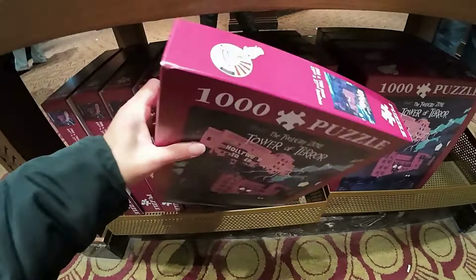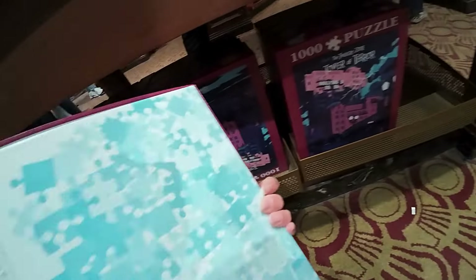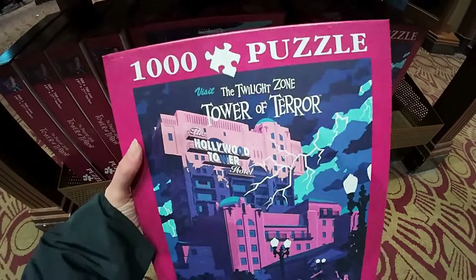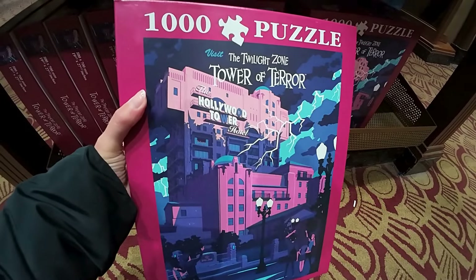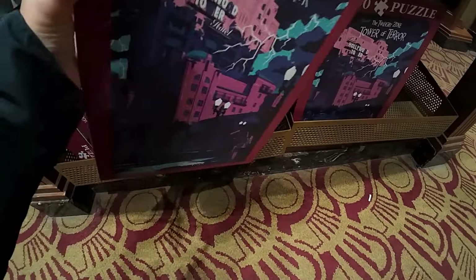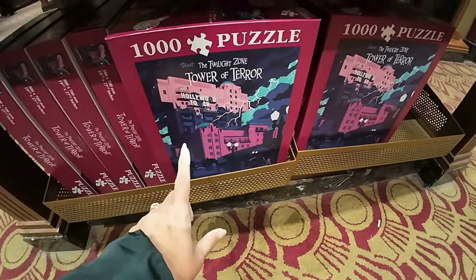Oh wow, this is really good! I can't actually see a price on it... yes, this is 25 euros. This would make an amazing gift for anyone who loves Tower of Terror. My husband loves it but would he actually do a puzzle, a jigsaw? I doubt it. But for anyone that would, I think that's amazing for that price - definitely really good.